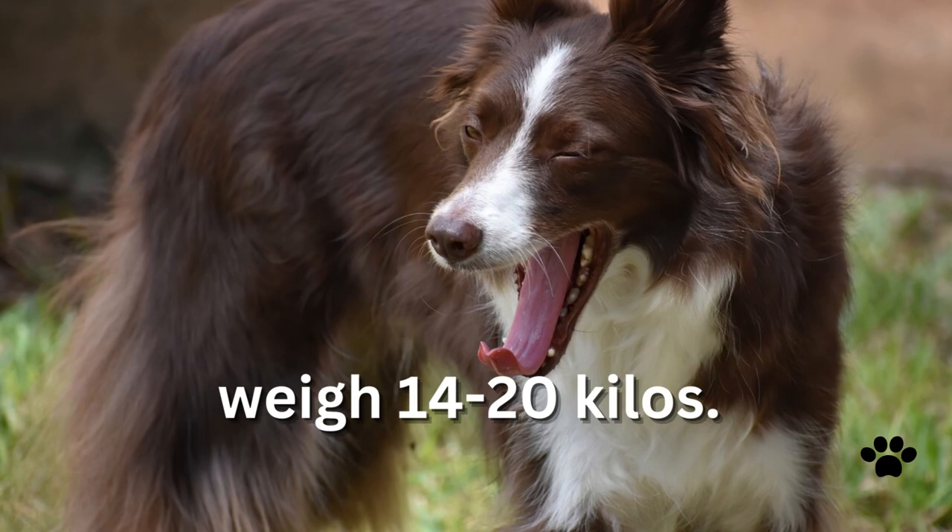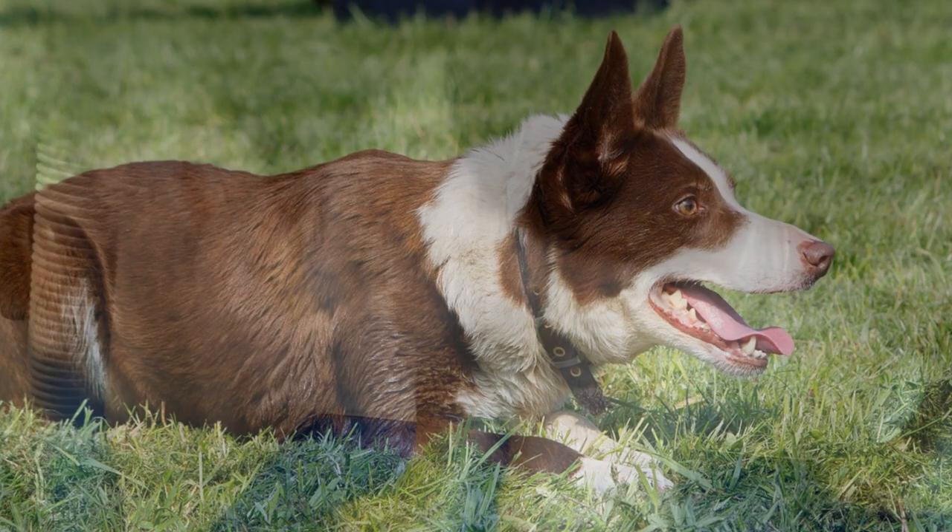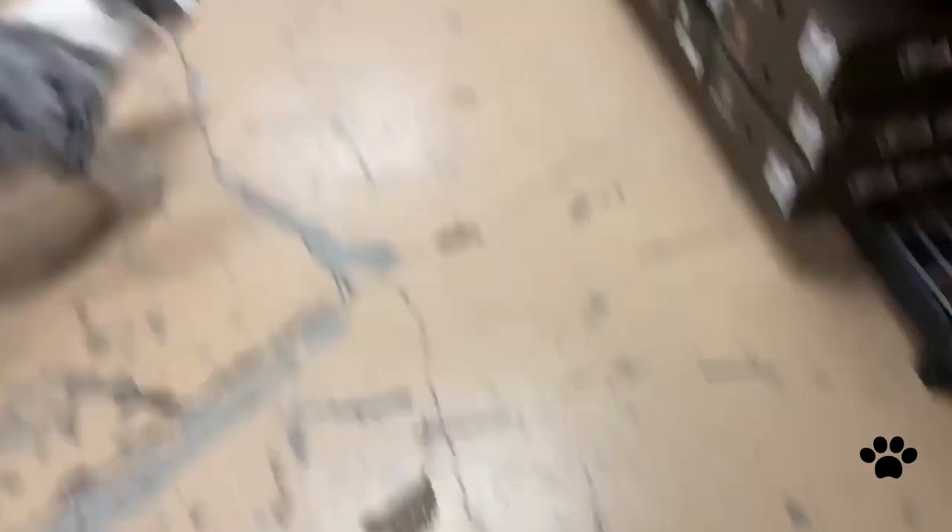Buttercullis' coats can be either smooth or medium-length. They have a thick undercoat and dense outer coat. This dog sheds seasonally, and to keep the coat in very good condition it needs brushing several times a week. In general, Buttercullis are healthy dogs, but they may suffer from some diseases like hereditary eye disorders and epilepsy.